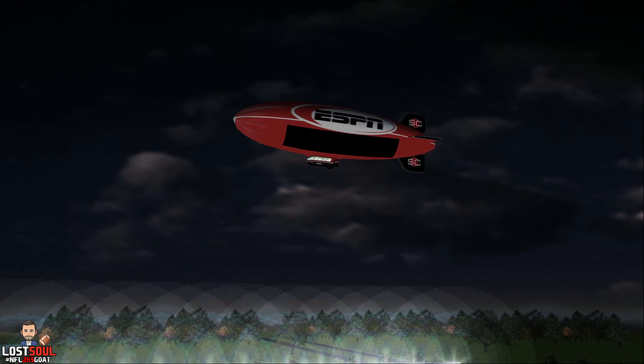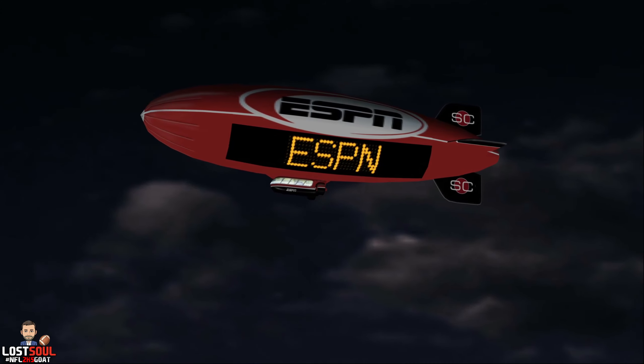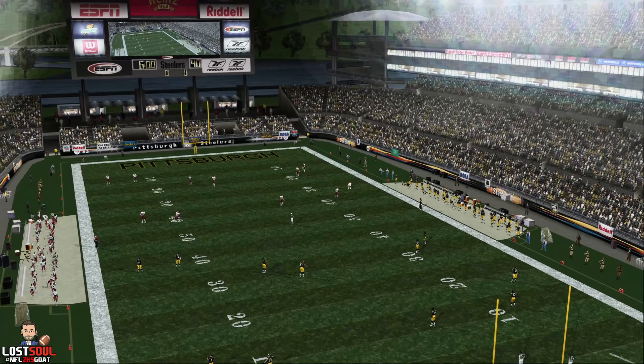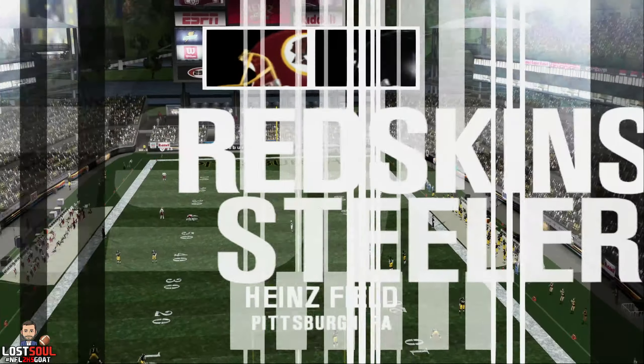The ESPN blimp is sailing through the night air overhead, and we are getting set down here on the ground for this evening's football game. Hello, I'm Dan Stevens, and welcome to Heinz Field.